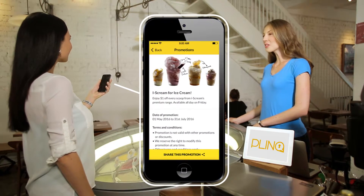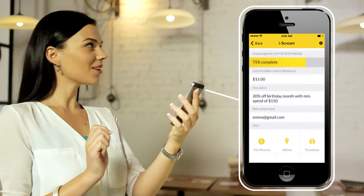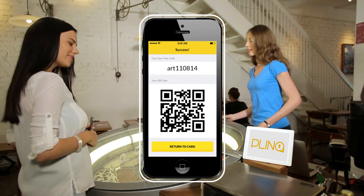Plink also allows you to create both VIP and VVIP customers based on their spending at your store. Plink supports the creation of customized prepaid cards or gift cards, and customers can now redeem through their phones, never needing to take out their wallet to conduct a transaction.